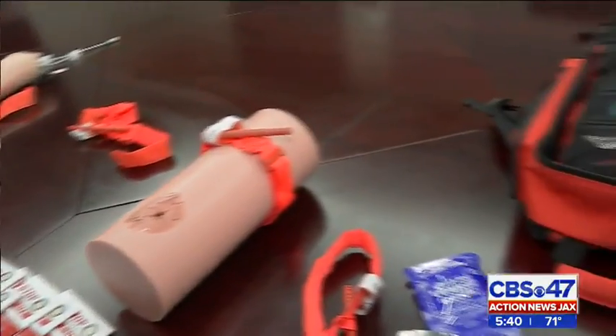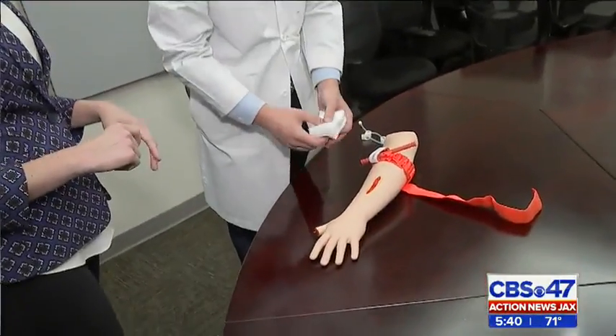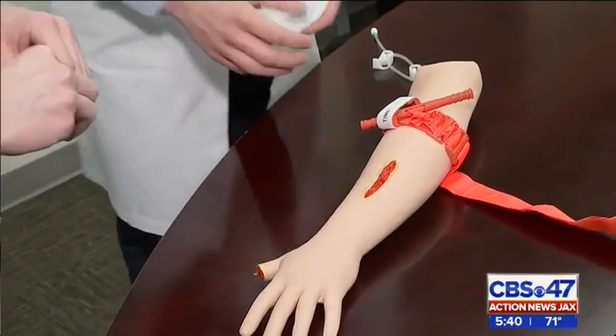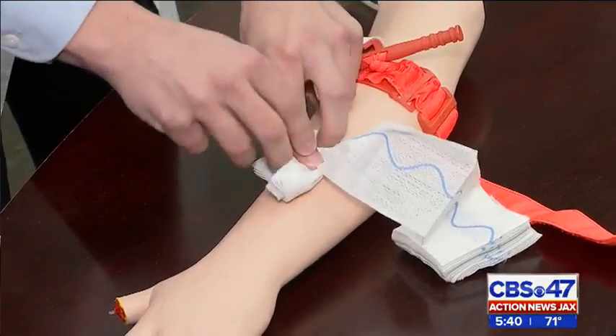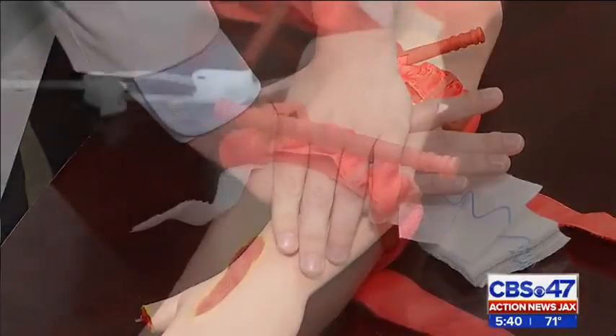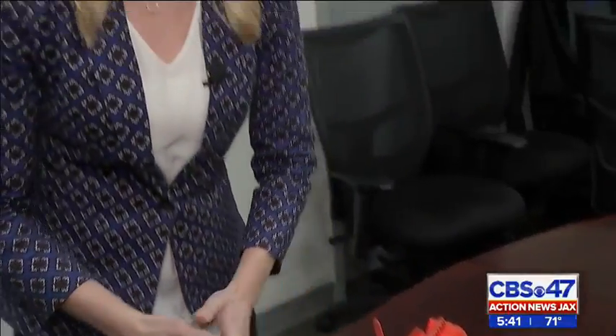No medical background is needed. Anyone can take this course to give someone a second chance at life. If it's a deep wound that is open and you can't see exactly where it's bleeding, you can take the gauze and just keep pushing down into it and holding pressure on top of it. Doctors say in an emergency, bleeding is the most important trauma you need to pay attention to.